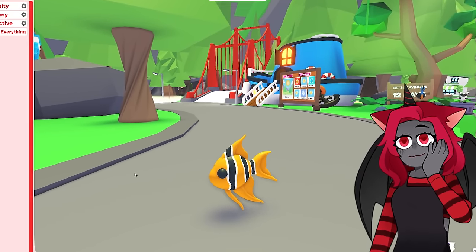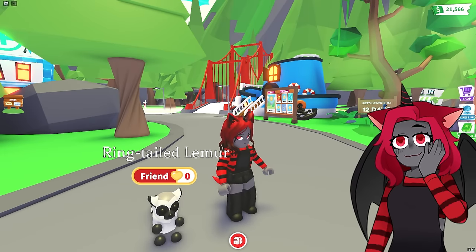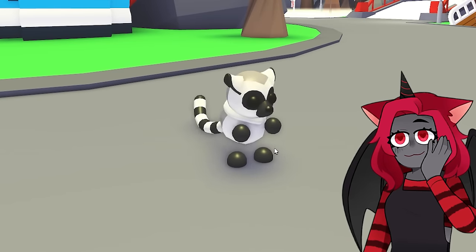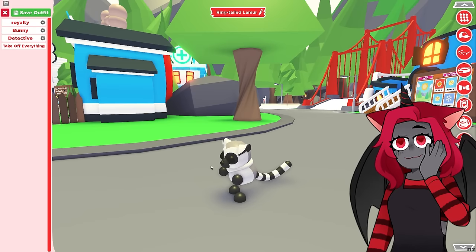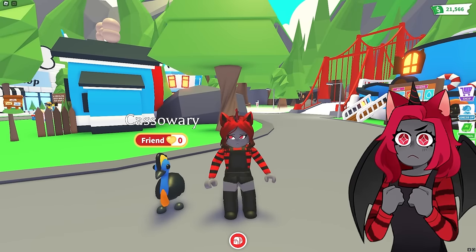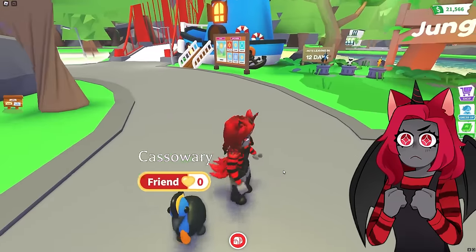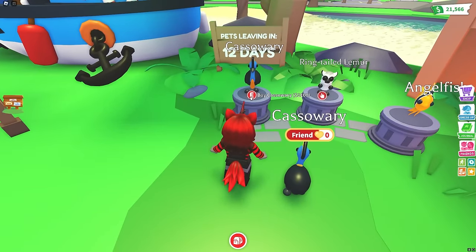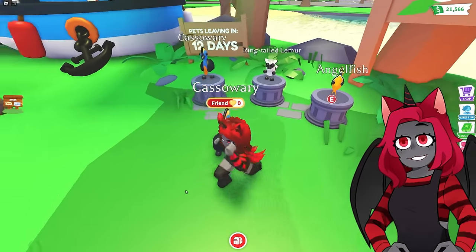It looks pretty nice - a pretty nice detailed fish with all the fins and stuff. This is the ring-tailed lemur. Oh my gosh, this pet is actually so cool. I hope it has a good neon version, because I would love to make that one neon. And then the cassowary - I don't know if that's how you pronounce it - pretty cool looking bird. Which one costs Robux? One of them has to be Robux, right? It's the lemur. The lemur is 1,100 Robux.